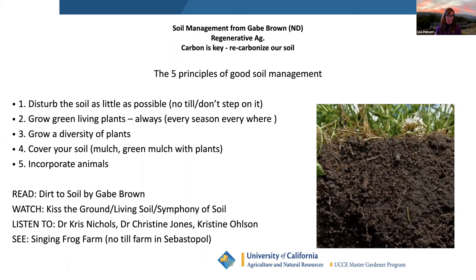For resources: Gabe Brown's book 'Dirt to Soil' is great. 'Kiss the Ground' — narrated by Woody Harrelson — came out in 2020 and is on Netflix. Also 'Symphony of Soil' and 'Living Soil.' You can Google Dr. Chris Nichols, Dr. Christine Jones from Australia, and Dr. Christine Olson — all women and fantastic soil scientists with TED Talks. Kathleen and I also visited Singing Frog Farm, a no-till farm in Sebastopol. There are lots of places to learn about no-till farming and how to protect your soil.